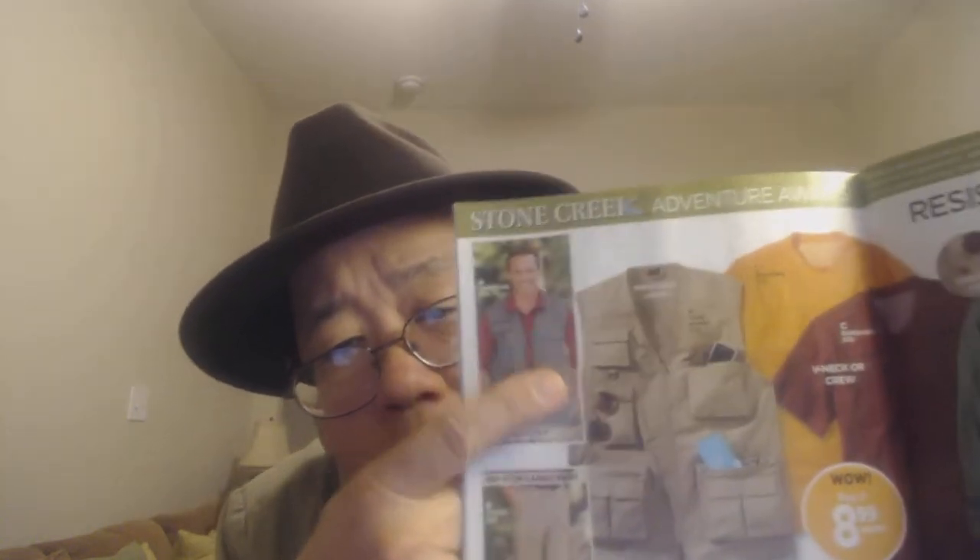Hi, this is Dive Bullfrog79, Old Uncle Al, and today's video — it's got to be a short one, because every time I do a long one, something's wrong with the audio or the video, so I'm going to keep this under about maybe 10 minutes. This is Stone Creek, and it's worth about $21.99. I'm not sponsored by these guys, I just like wearing their clothes.